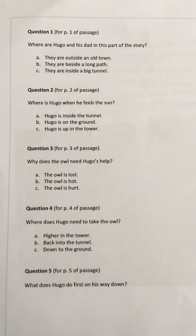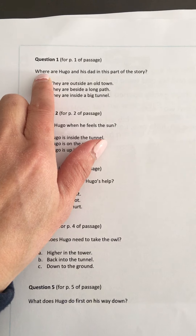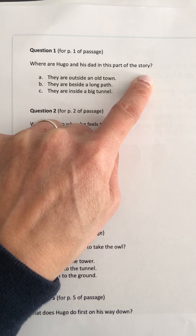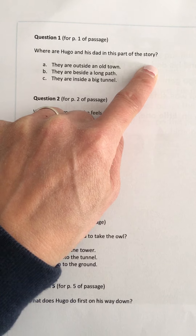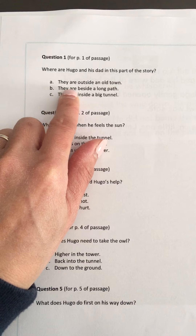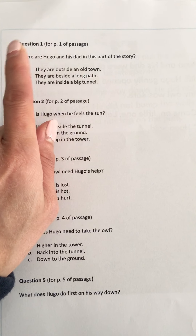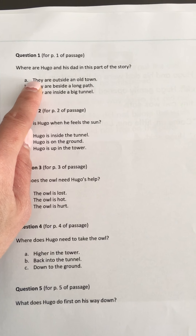Let's go ahead and answer our questions now. Number one: Where are Hugo and his dad in the first part of the story? This question is asking us about the setting. Where were they at the beginning of the story? A, they were outside an old town. B, they were beside a long path. Or C, they were inside a big tunnel. Yes, A — they were outside an old town.